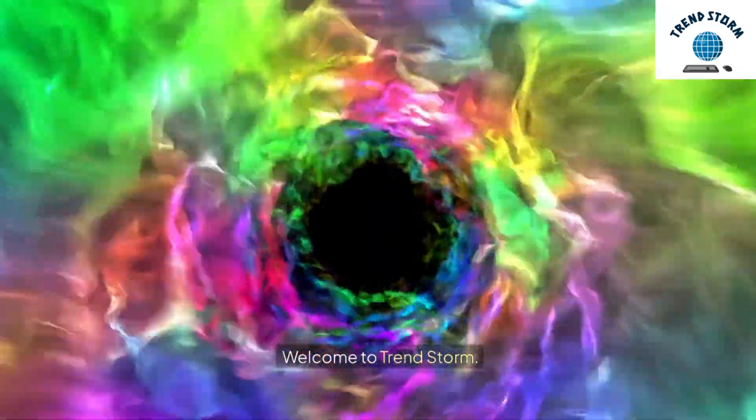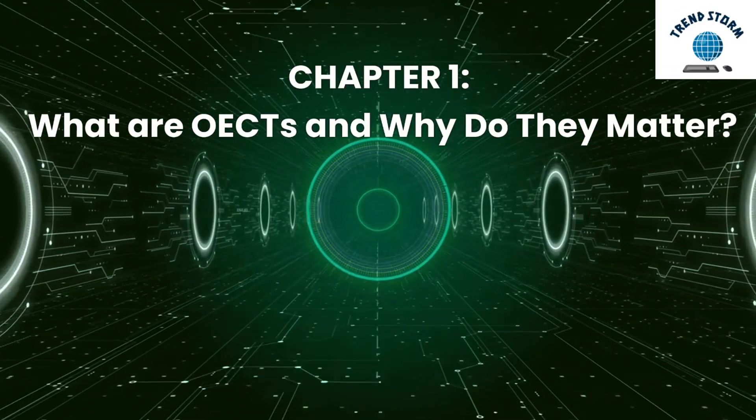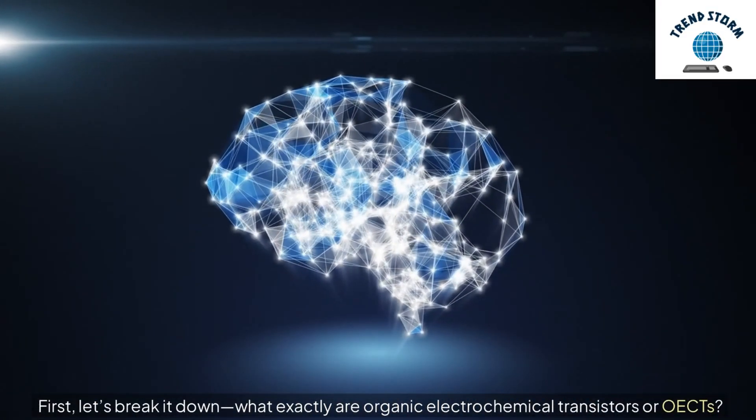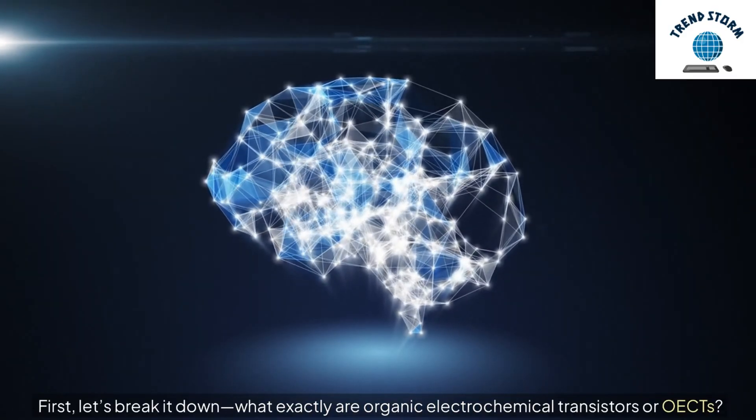Welcome to TrendStorm. Chapter 1: What are OECTs and why do they matter? First, let's break it down. What exactly are organic electrochemical transistors, or OECTs?